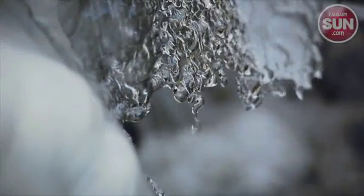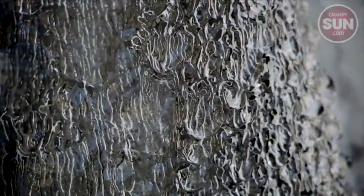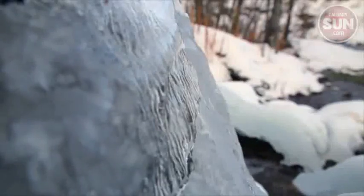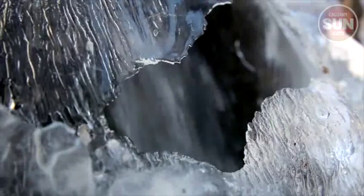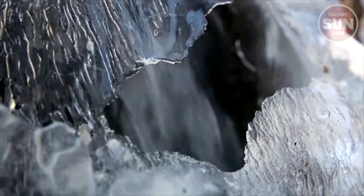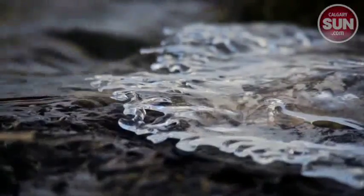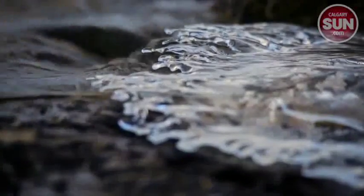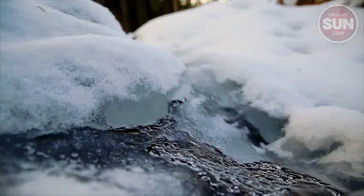Big Hill Springs out by Cochrane is a beautiful place any time of year, but it looks particularly good covered in ice. The year-round temperature of the water in Big Hill Springs Creek is slightly warmer than average; as a result, it rarely freezes right over, and as it tumbles and splashes its way down the tufa-filled valley, it leaves all kinds of interesting ice formations.